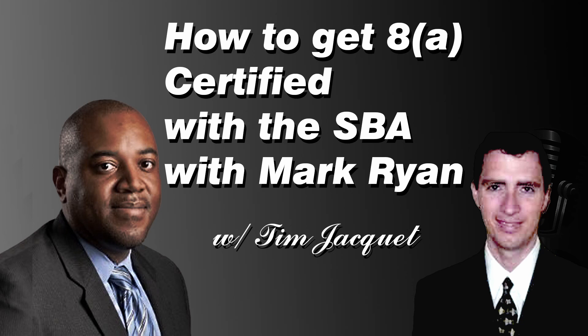The 8A certification is a certification given out by the federal government, the Small Business Administration specifically. It is a certification that the government has designed with the intention of helping minority, or what they call socially disadvantaged businesses, get preferential treatment doing government contracting. They developed the program in the late 60s, and it's gone through some different iterations over the years. Its intent is to help companies owned by individuals who are socially and economically disadvantaged and to give them preferential treatment in government contracting.